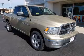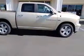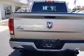We are proud to present this excellent new 2011 Dodge Ram 1500. This Ram 1500 has a 5.7L V8 engine and an automatic transmission. This vehicle has a White Gold Clear Coat exterior and includes the following options: